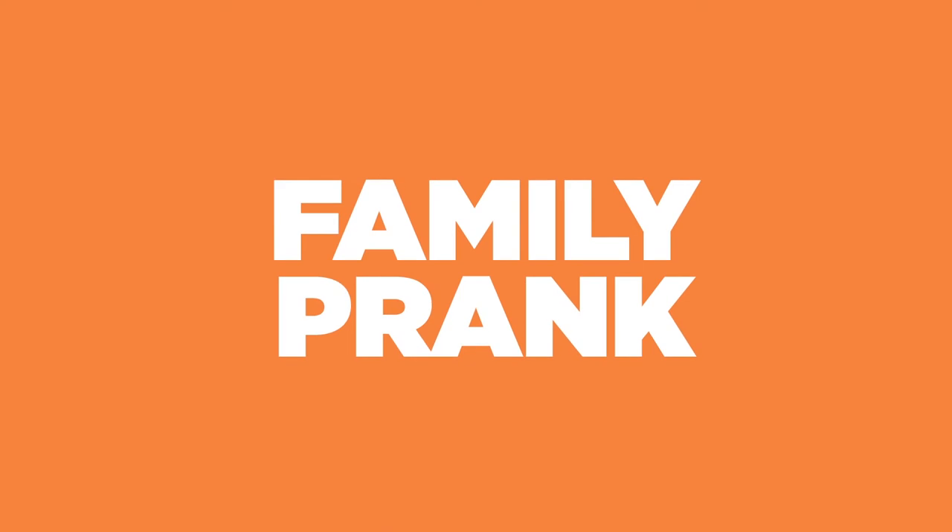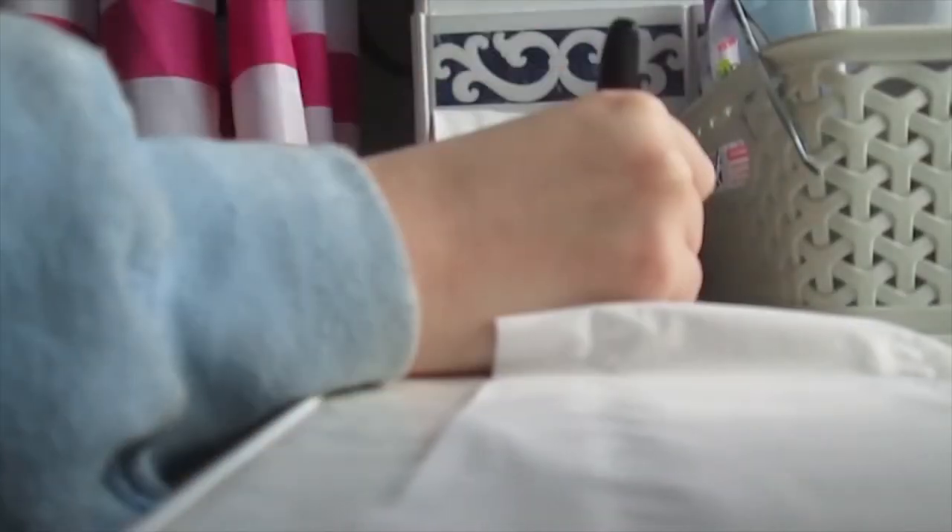Number 4: Family Prank. Want to scare your family members? All you need is a black sharpie and a toilet paper that is already stored in your bathroom. Unroll the TP a little and draw a spider that is definitely going to freak them out. Works anytime, even if you do that prank twice a month. The reaction will cheer you up.